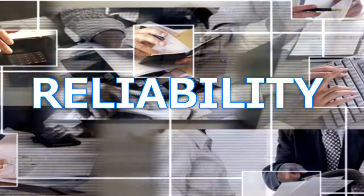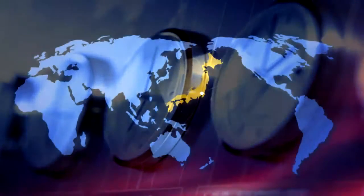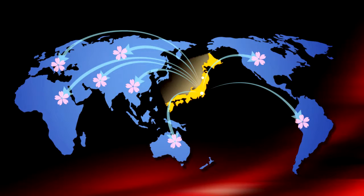At COA, our clients around the world come first and we strive to make products that are trusted, reliable, high quality and user friendly. Whatever your goals, let COA take this journey with you.